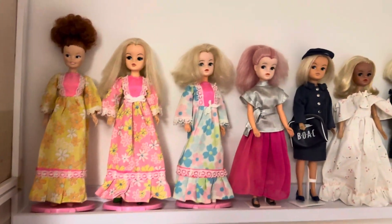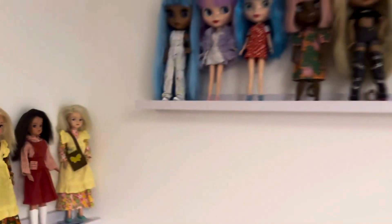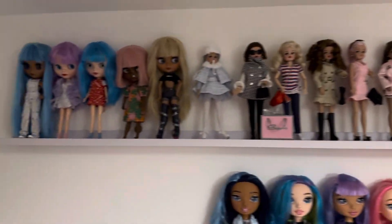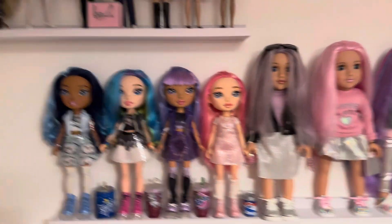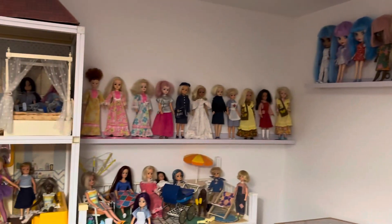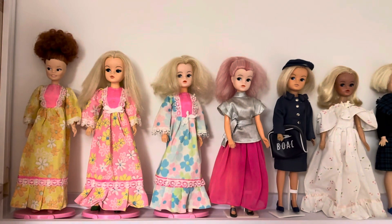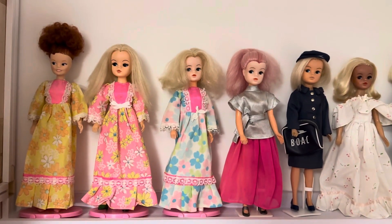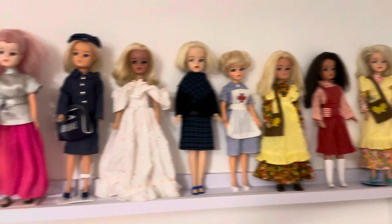I've made some changes in my doll room. I already had these two lovely shelves here - they're really narrow shelves from B&M, really cheap. I bought another one and put it in between those two on my Cindy vintage houses wall. I've got some girls out of one of my IKEA cabinets, some of my favorites, and put them here - they look really nice there.